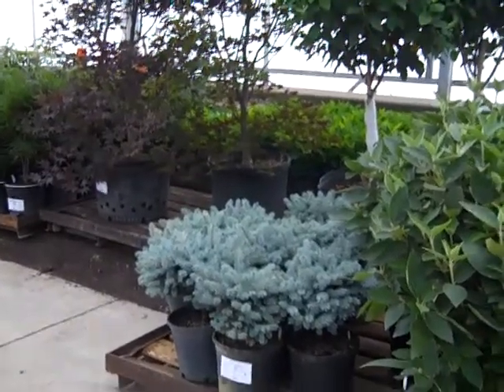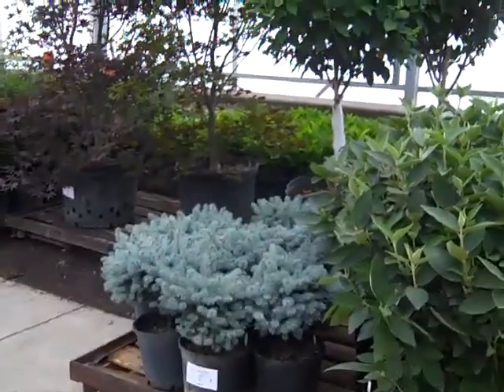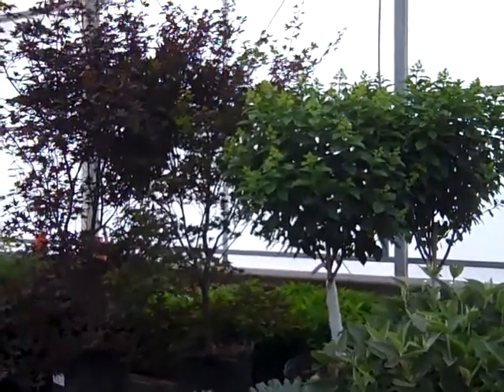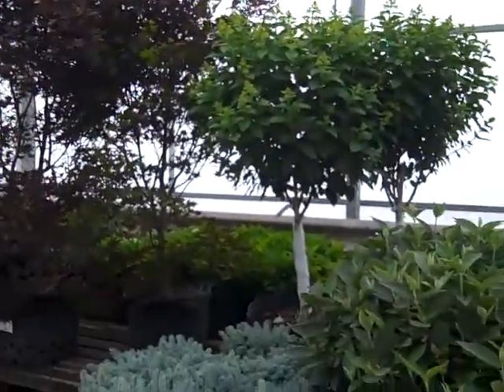We're on the Willoway Dock this morning. I want to show you a few things going on. We can see some beautiful three-gallon globosa and our hydrangea trees — these are 25 gallons. Beautiful heads on them, and the jet maples are looking really good.